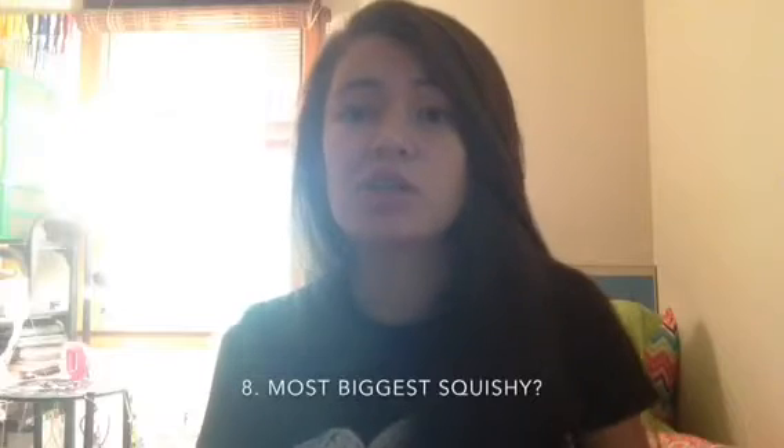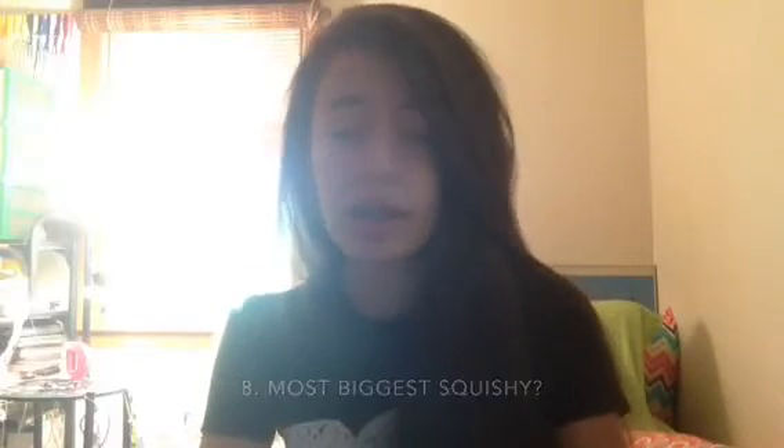The next question is what is your most biggest squishy in your collection? It would definitely have to be my Jumbo Melon Buns. It was kind of a tie between the Heliky Jumbo Doughnuts and the Jumbo Melon Buns. And this is actually my favorite squishy in my collection as well. Here's the tag — I love squishies that come with tags, it just makes it look more professional. Very squishy, as you guys can tell. And that is number 8.